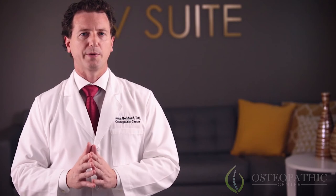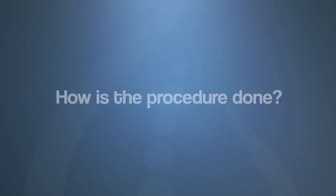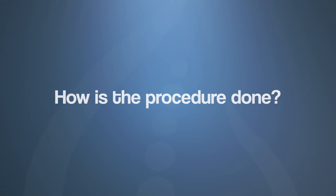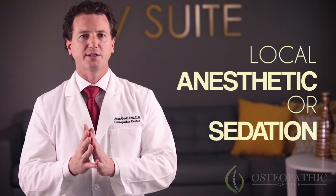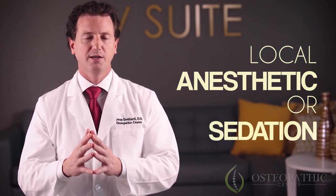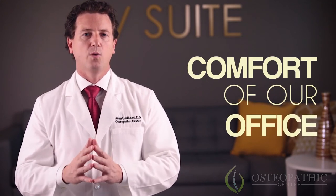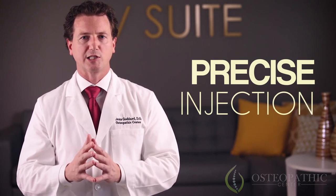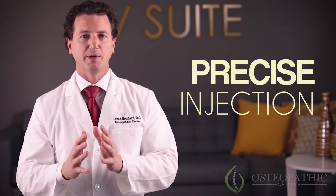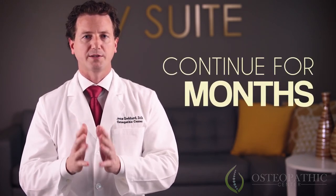Results achieved with stem cell therapy are far beyond any other type of regenerative injection. The procedure to treat the injured area is done with local anesthetic or under sedation if requested by the patient. All procedures are performed in the comfort of our office. Once the cells are obtained, they are injected precisely into the injured or damaged tissue. You may experience inflammation for a couple of days while the cells start working. The process of regrowth of tissue starts immediately and will continue for months.